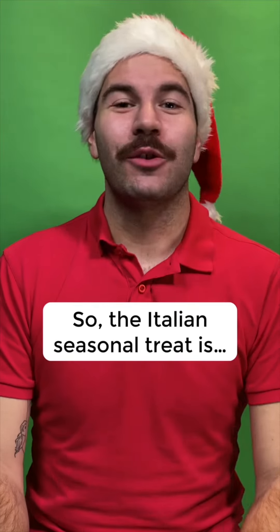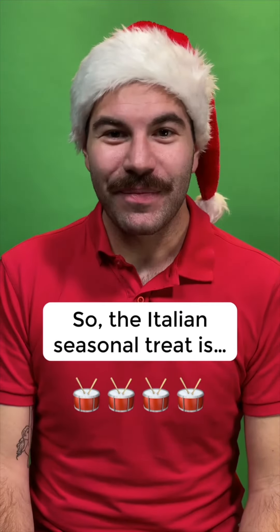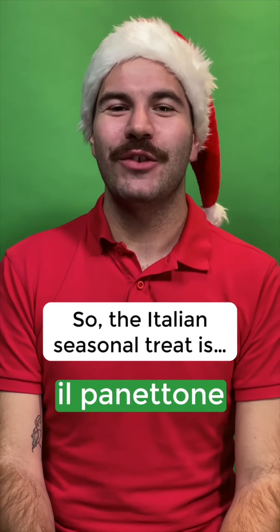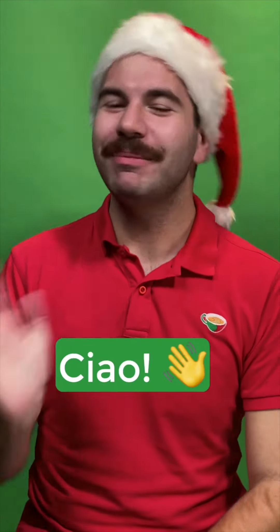So, the Italian seasonal treat is... Il panettone. I love having a slice of panettone with my family during the holiday season. See you soon! Ciao!